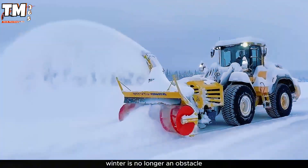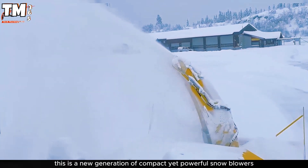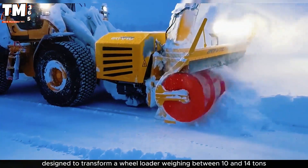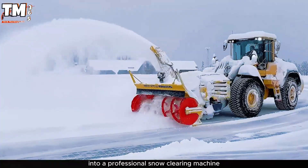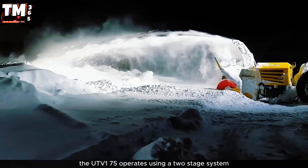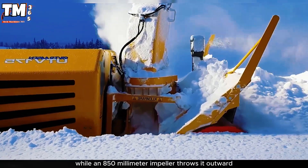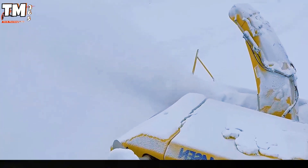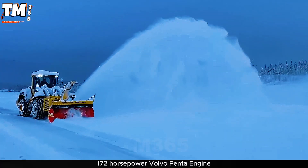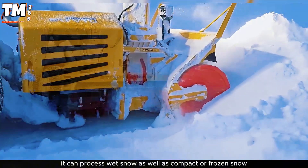Winter is no longer an obstacle with the arrival of the Ovorossin UTV-175, a new generation of compact yet powerful snowblower designed to transform a wheel loader weighing between 10 and 14 tons into a professional snow-clearing machine. The UTV-175 operates using a two-stage system: a 900mm horizontal screw cuts the snow while an 850mm impeller throws it outward. The entire system is powered by an independent 172-horsepower Volvo Penta engine, allowing it to process wet snow as well as compact or frozen snow.